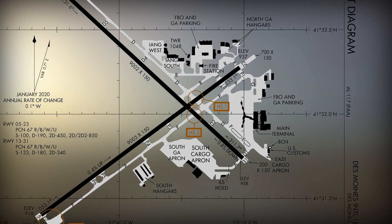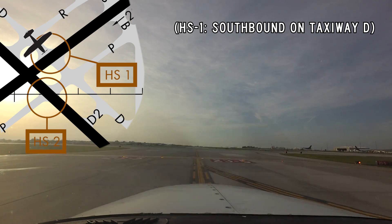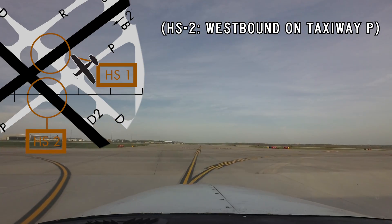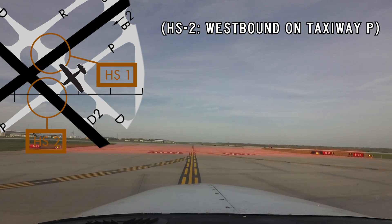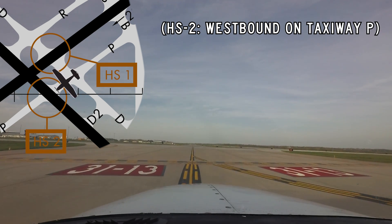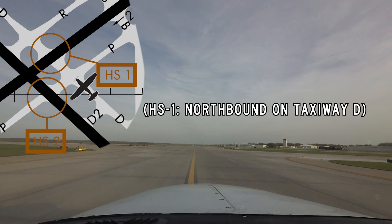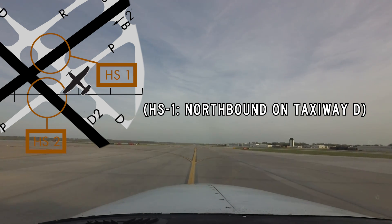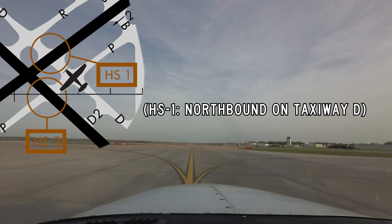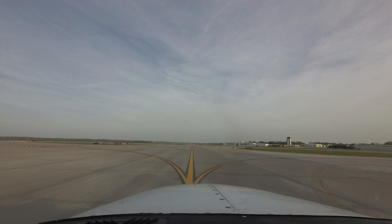Hotspot 1 is located at the intersection of Taxiway Delta and Runway 5-23. Hotspot 2 is located at the intersection of Taxiway Papa and Runway 13-31. These hotspots denote the same problem at different locations. Pilots are being cleared to taxi via either of the taxiways and instructed to hold short of the runway. Even after correctly reading back their air traffic control instructions, some pilots have still crossed the runway hold short lines, thus entering the runway safety area without a clearance.